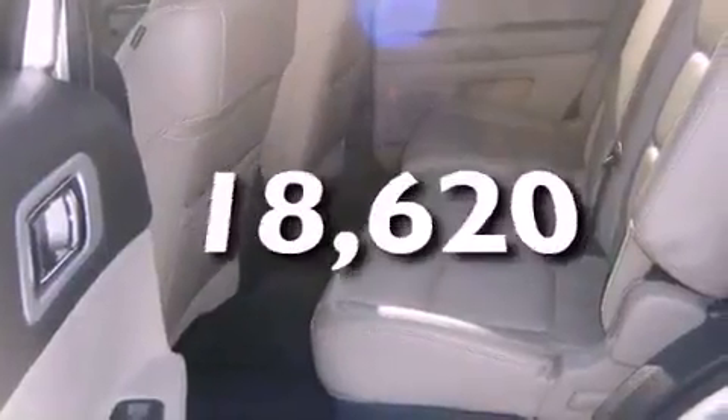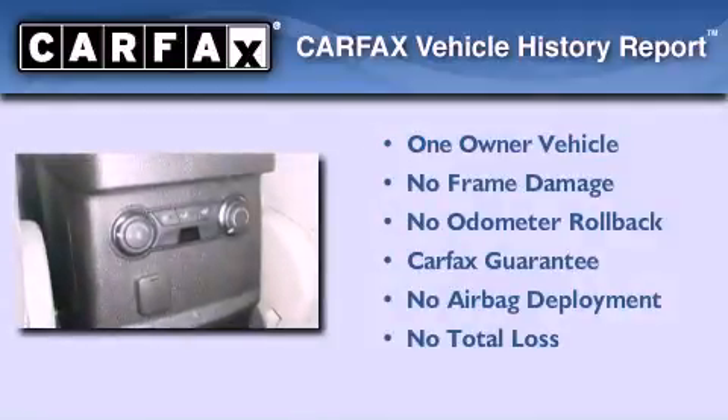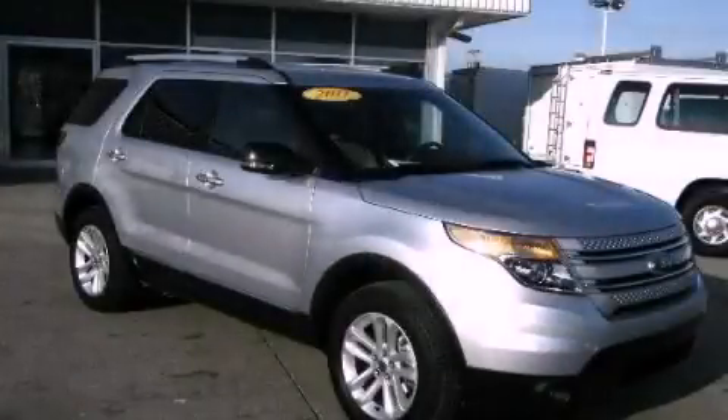This vehicle has fewer than 19,000 miles on the odometer. This Ford has had only one owner and it qualifies for the Carfax buy-back guarantee. Stop by today and test drive this automobile for yourself.